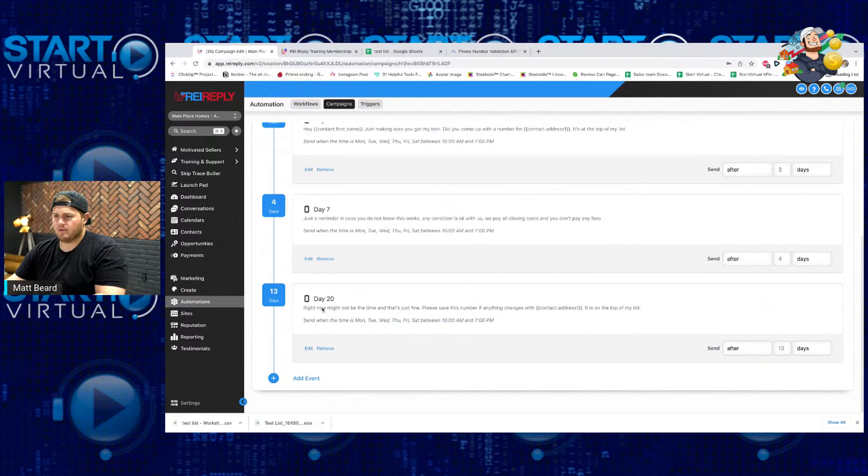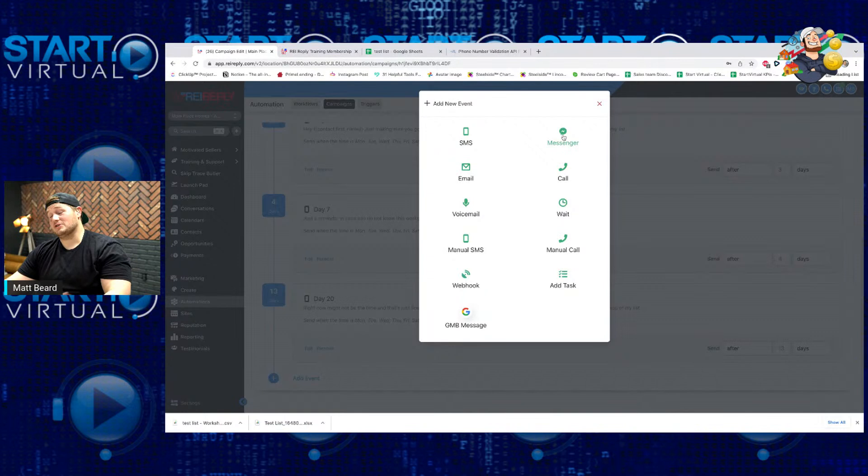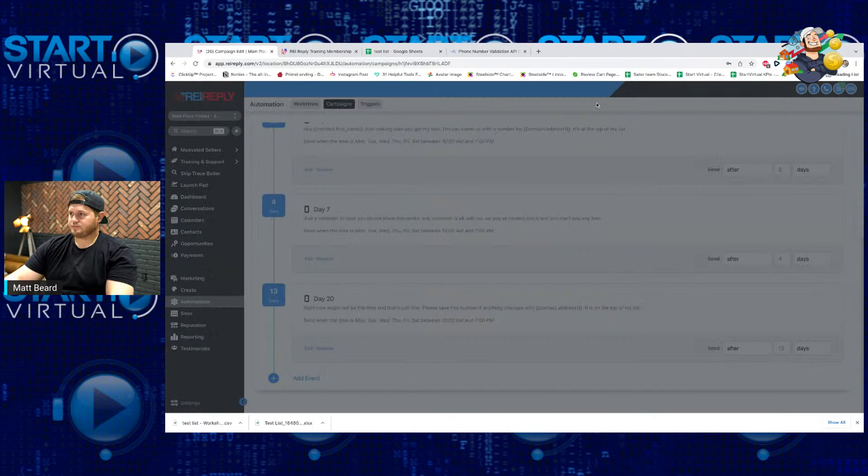You can add new events — an SMS message, a Facebook Messenger message if your Facebook is linked in, an automated email, even a physical phone call. On day 20, instead of sending a text message, I can have the CRM notify me that you need to call this person because they made it to day 20. You can send an RVM, or it can remind me to send them a manual SMS. So many different things can be done here. But the cool thing about the whole sequence is that it's automatically set up to stop on response.